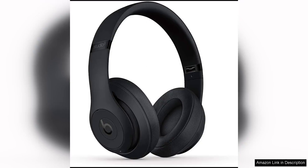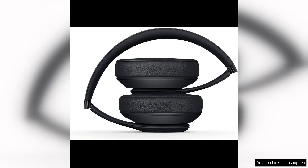The Beats Studio 3 wireless noise cancelling over-ear headphones in matte black are a fantastic option for anyone looking for high quality sound and excellent noise cancellation. As a renewed product, they offer great value for the price.